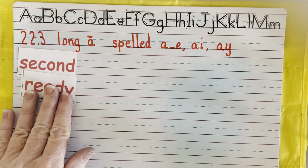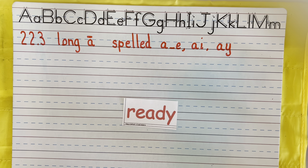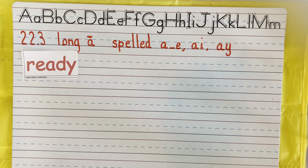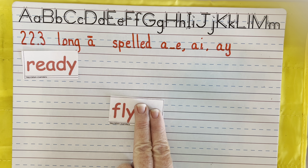Now let's talk about our long vowel sounds. Ready — because the Y says E. Let's break this one into our root word and our suffix. Fly. Y says I at the end of a one-syllable word. Fly. "Ready" was two syllables; fly is one — that's why it says I.